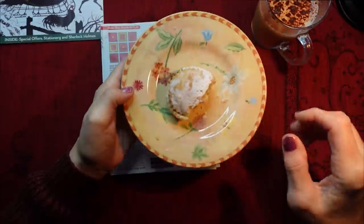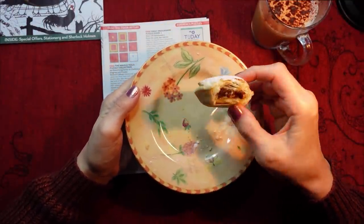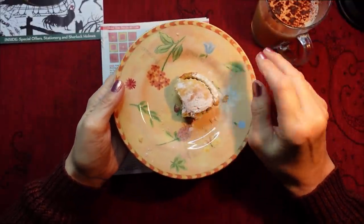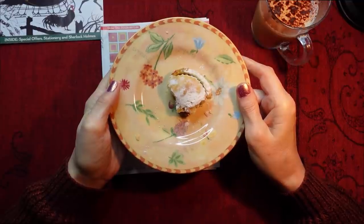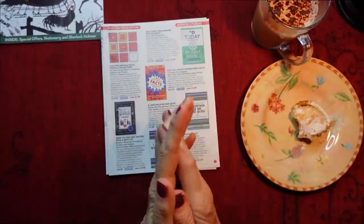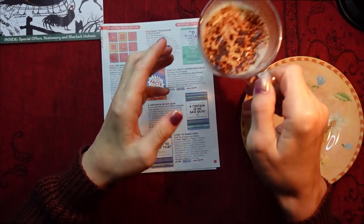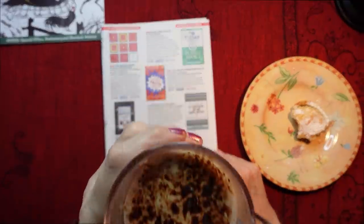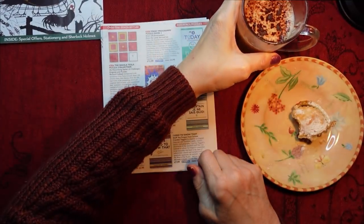My stomach is rumbling - I do apologise, but it does like a mince pie at Christmas. Yummy. Sorry, you shouldn't speak with your mouth full, should you? Very rude. Let's have a drink as well. My goodness, they are nice, if I do say so myself.